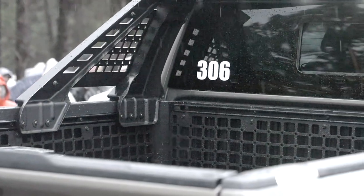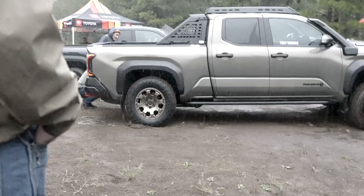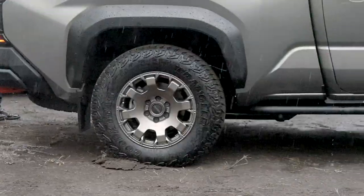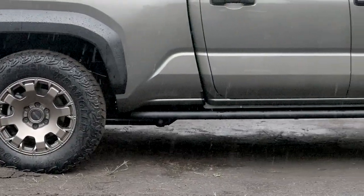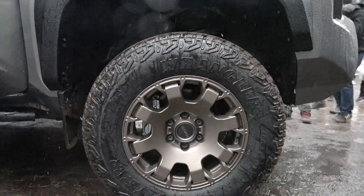Hello, I'm Scott Brady with Overland Journal and Expedition Portal, out here on a very rainy day at Overland Expo. This is about adventure, and I'm so glad to see so many people out to see this exciting new Tacoma. This is the 2024 model — the one behind us is the Trail Hunter. It's got a crew cab with a six-foot bed, frame-mounted rock sliders, 33-inch diameter tires, five-link rear suspension, a rear locking differential, and even a raised air intake. This is an extremely exciting new model from Toyota.